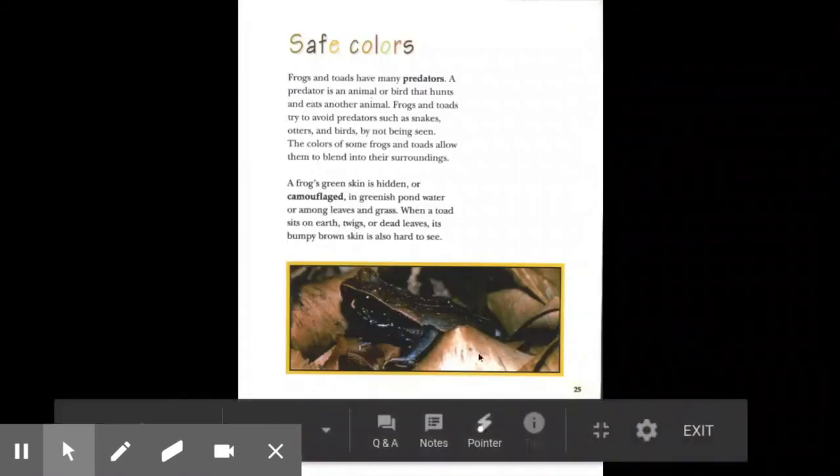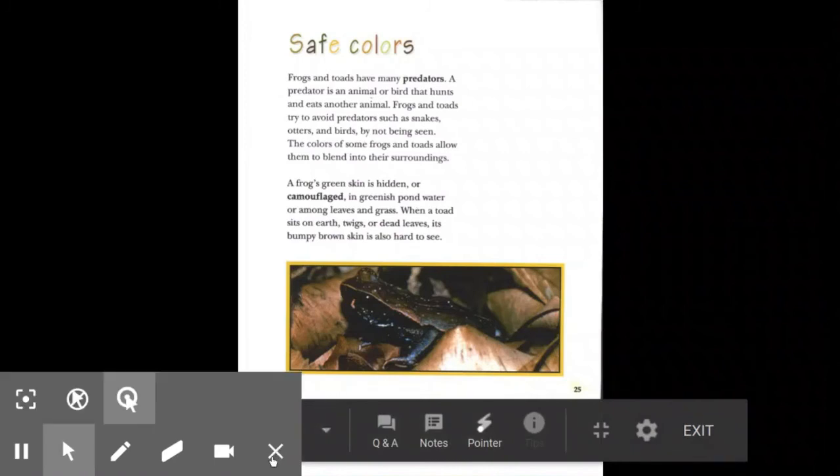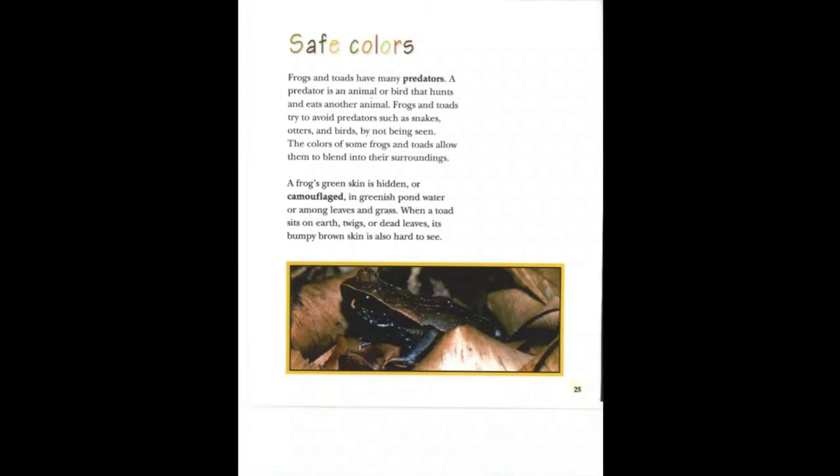Safe colors. Frogs and toads have many predators — animals or birds that hunt and eat other animals. Frogs and toads try to avoid predators such as snakes, otters, and birds by not being seen. The colors of some frogs and toads allow them to blend into their surroundings. A frog's green skin is hidden or camouflaged in greenish pond water or among leaves and grass. When a toad sits on earth, twigs, or dead leaves, its bumpy brown skin is hard to see.